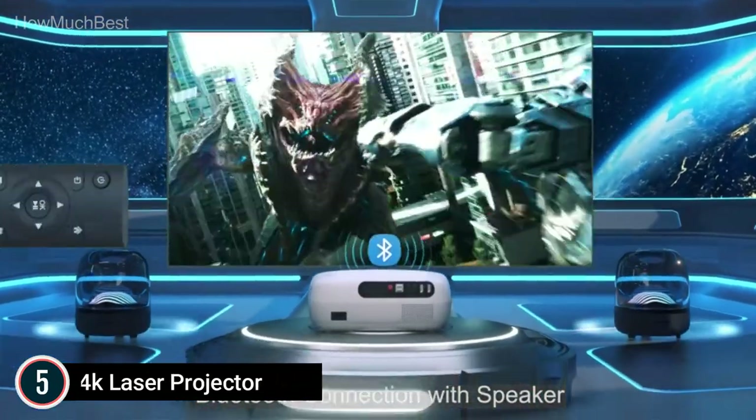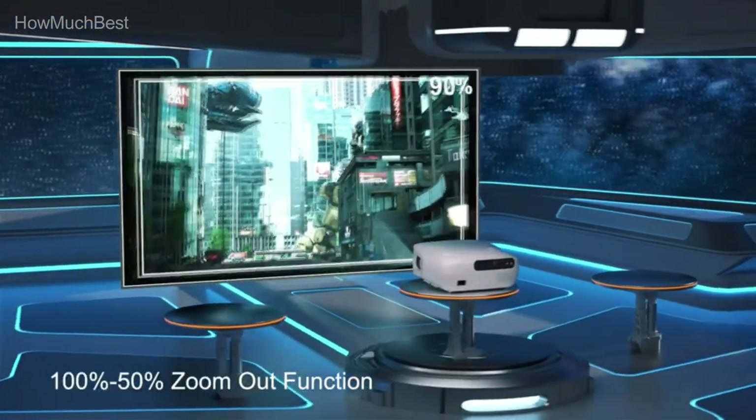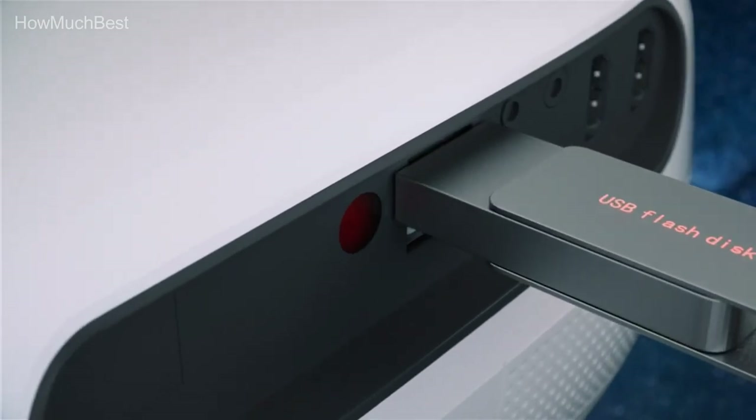The Winnie US K7 offers 500 ANSI lumens and real native 1080p with support for 4K, along with a carry bag. Let's check out the K7 as one of the brightest LED projectors in its class.